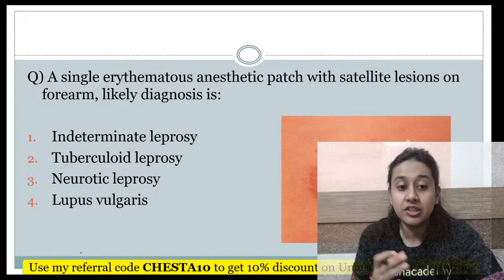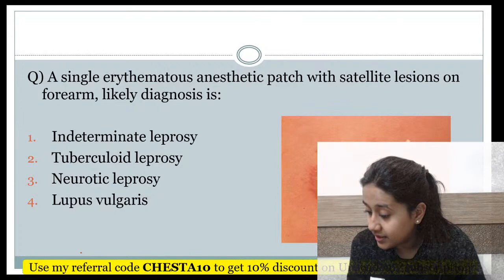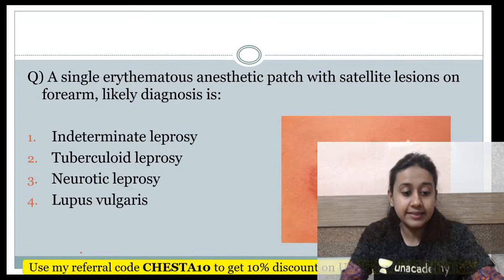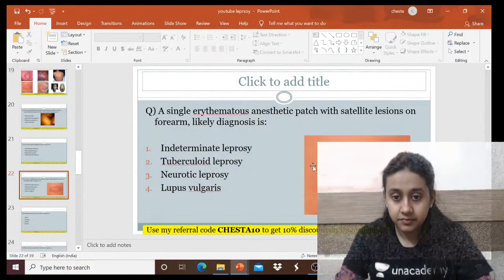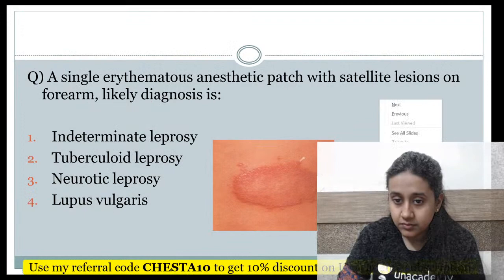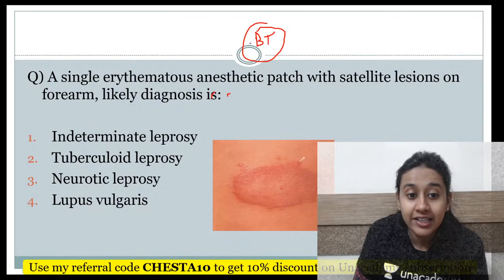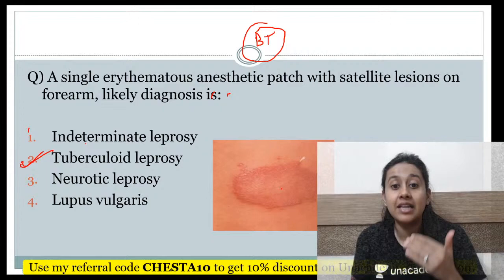Next question: A single erythematous anesthetic patch with satellite lesion on the forearm — what is the likely diagnosis? Whenever you see a satellite lesion, the answer is borderline tuberculosis. But since that option is not given in the question, the answer becomes tuberculoid Hansen's disease. Satellite lesions indicate that the disease is getting spread.